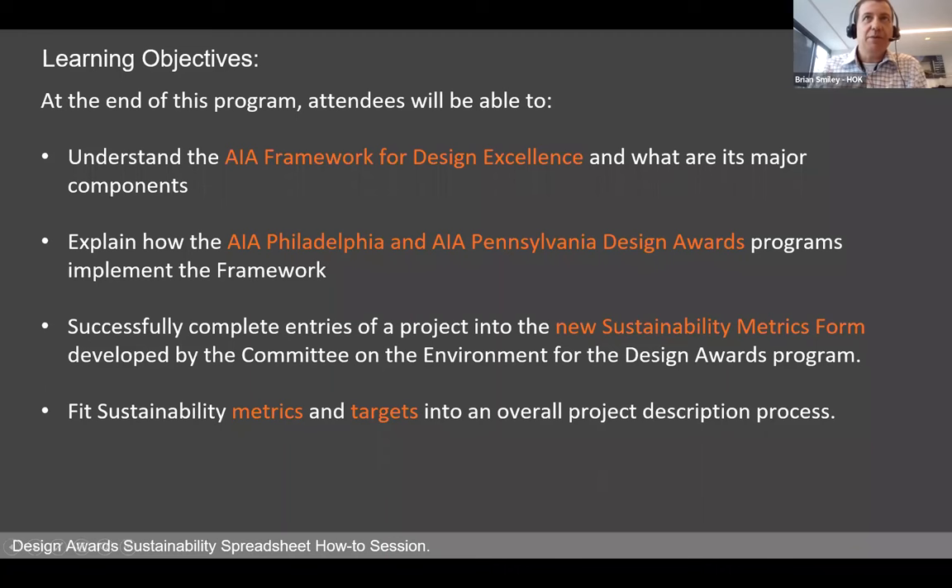If you're here to learn about the framework for design excellence and the way to submit your awards form, then you're in the right place.